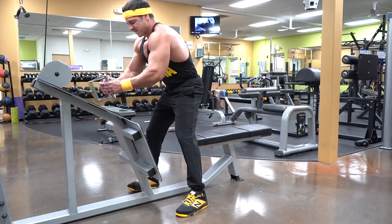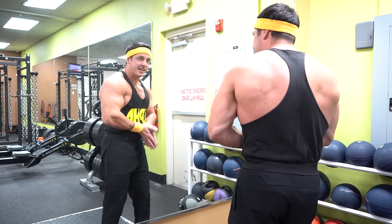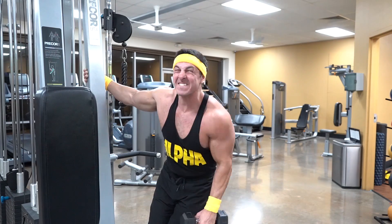On the other hand, if you're an advanced lifter who's been in the gym for a while and can clearly see that your calves, delts, chest, or biceps have fallen behind, here are five simple strategies you can implement to blow up any lagging muscle.